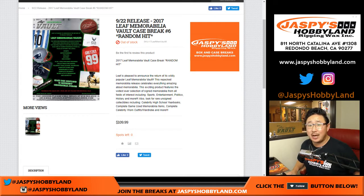Good evening, everyone. Joe for jazpieshobbyland.com. 11:45 PM Pacific. What are we doing this late? Because Joe P. convinced me that we've got to stay up for Leaf Memorabilia Vault.